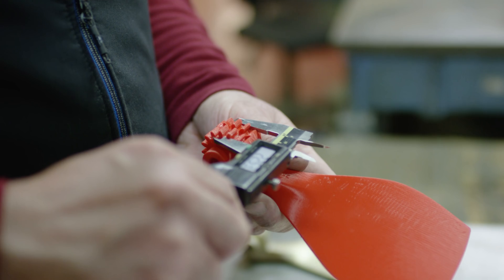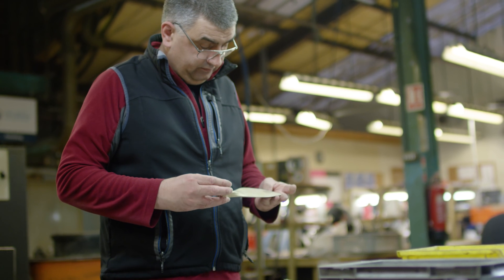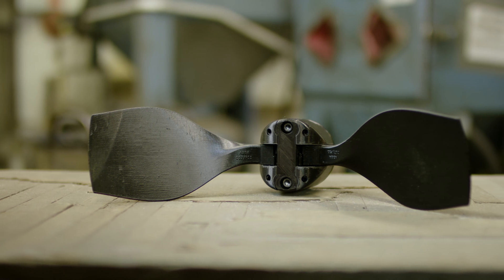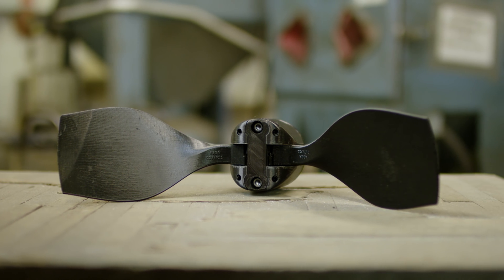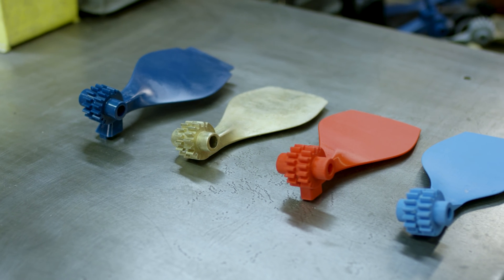Once the client is satisfied with the design of their prototype parts, the client then invests in tooling. And because of the initial prototypes, we know that the chances of any modifications to the tool, which can be costly, are minimised.